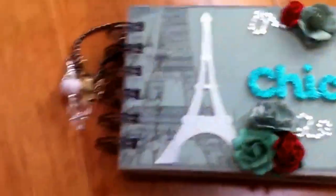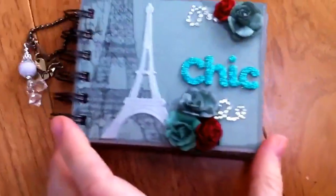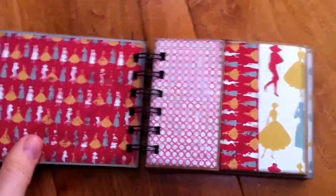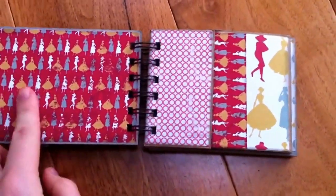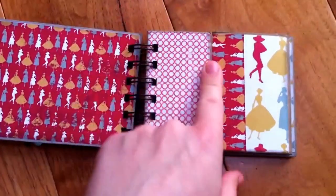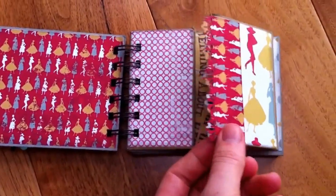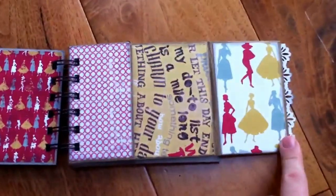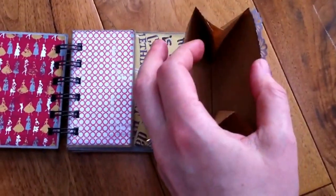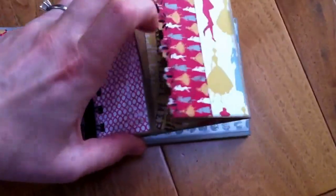So this is a teeny mini - I think it's about four by three or so. You open it up like this, and you can see the papers have the little red color as well. These are paper bag pages that I've made - I used Stephanie's tutorial, so I'll link that below. They just open out like this and you can add little tickets or memorabilia in there.